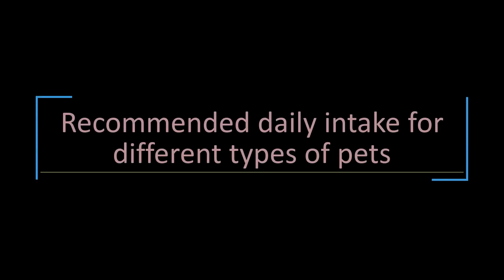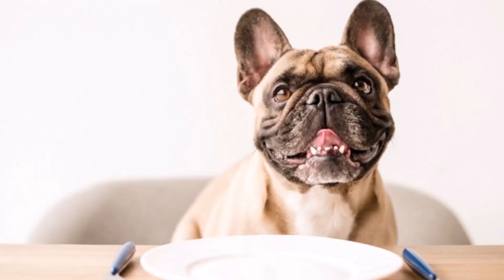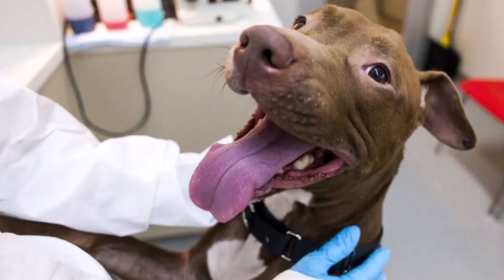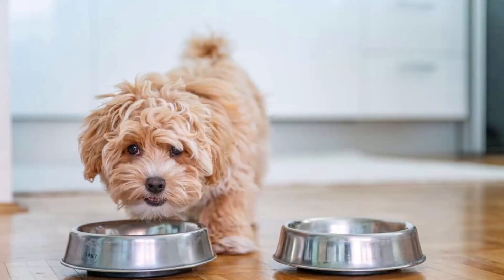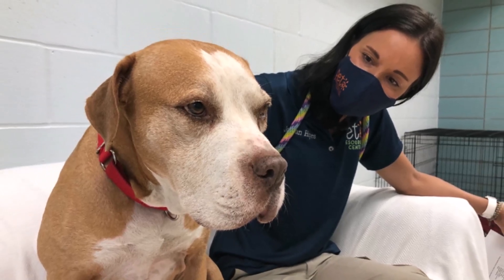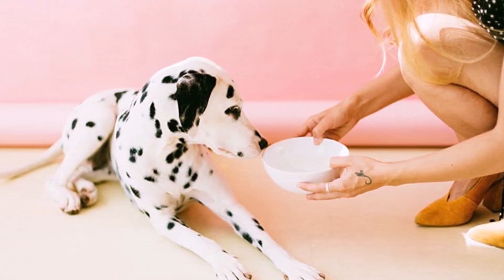Recommended daily intake for different types of pets. When it comes to how much to feed your pet, it depends on their age, size, and activity level. It's important to consult with your veterinarian to determine the appropriate amount of food for your pet. For example, a small dog will require less food than a large dog, and a sedentary cat will require less food than an active cat. It's also important to remember that pets, like humans, have different nutritional needs at different life stages.